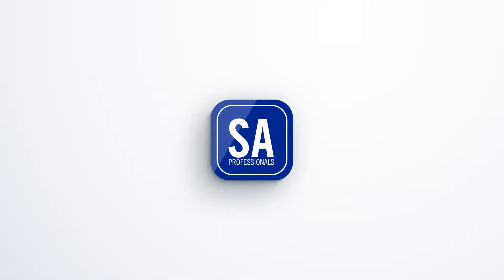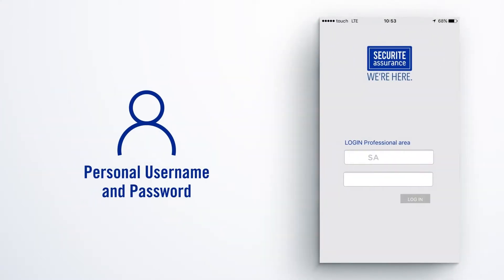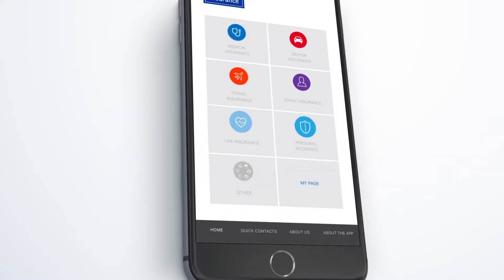Introducing Securite Aceron's app for brokers — the first in the region. This app is the insurance company at your fingertips. Log in using your personal username and password and let the experience begin.